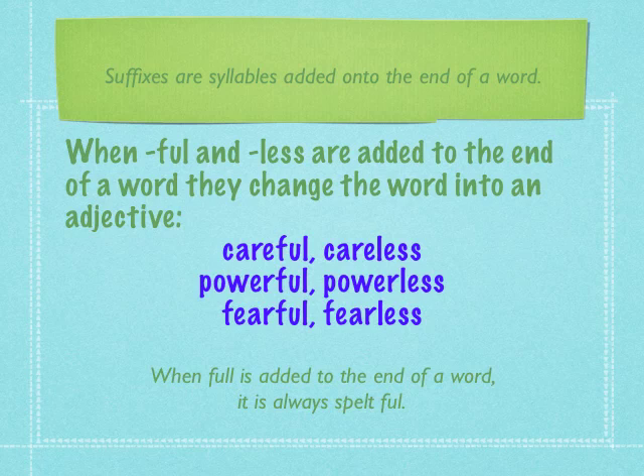Just be careful when your child adds -ful onto the end of a word. Make sure you tell them that it is always spelt F-U-L. We leave one of the L's off when -full is used as a suffix.